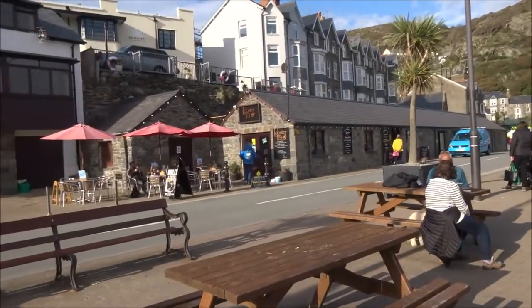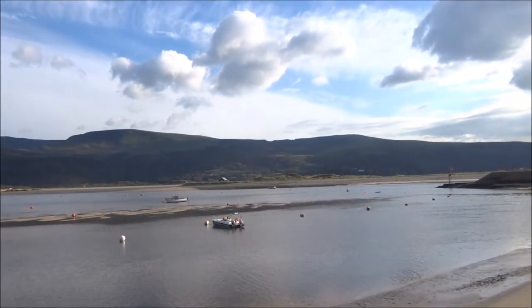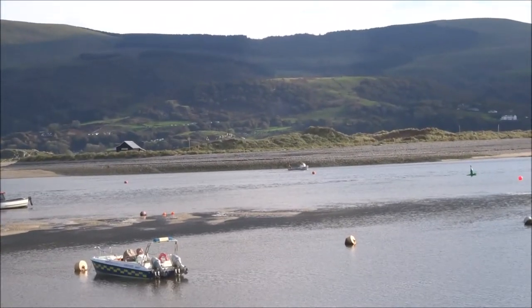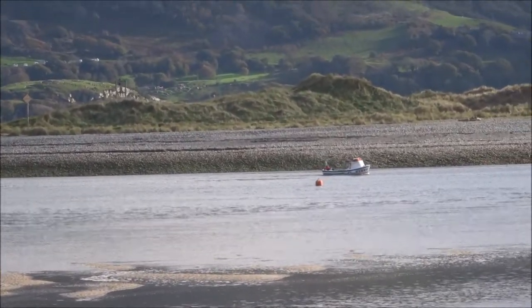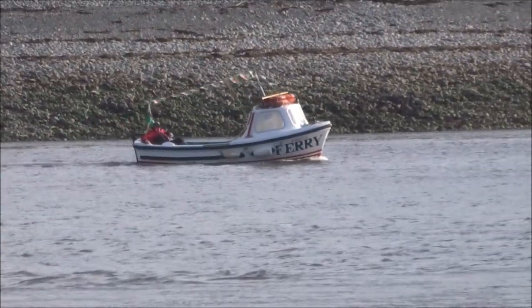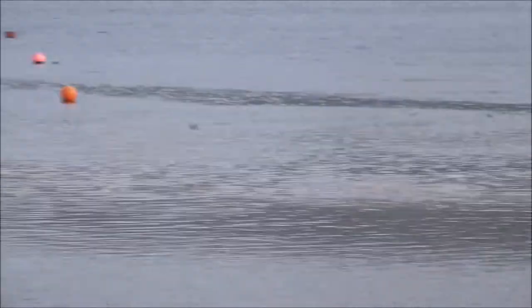The wind's died down a bit. Over there — you can just see it — is the Barmouth Ferry. Palmer Ferry runs till the end of October.